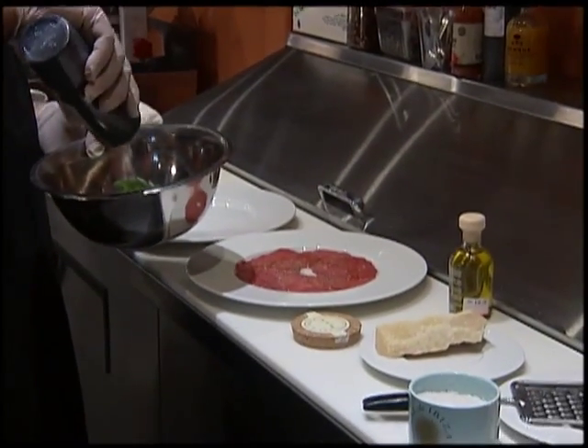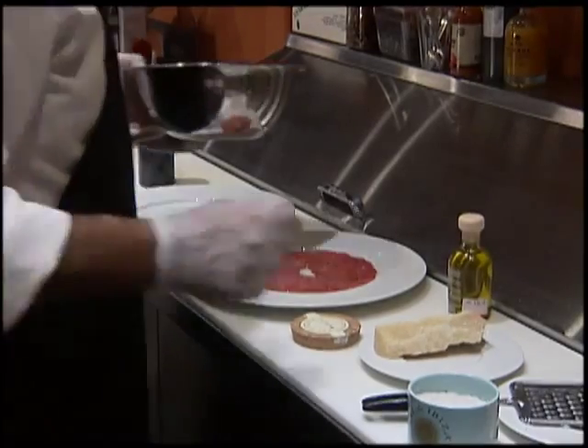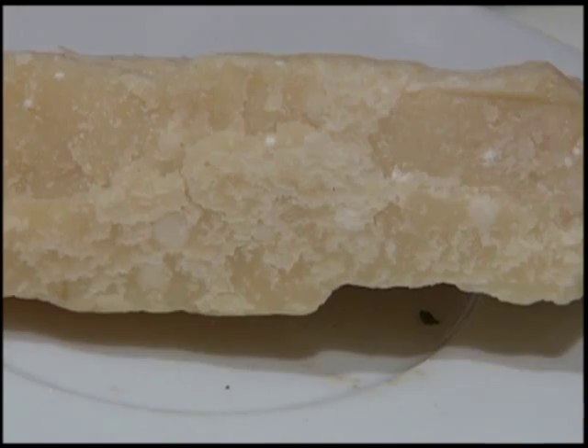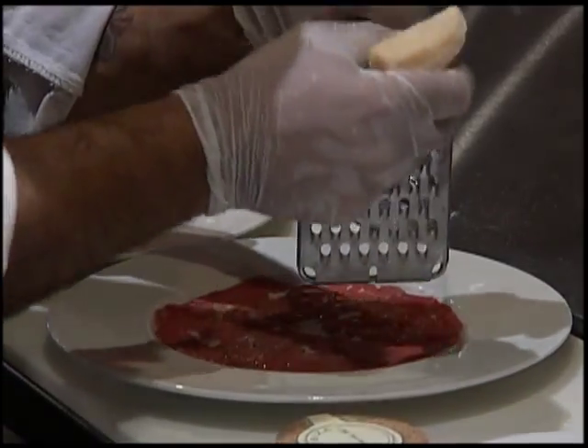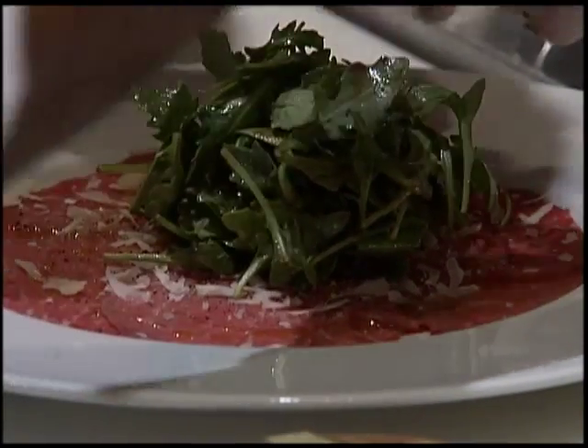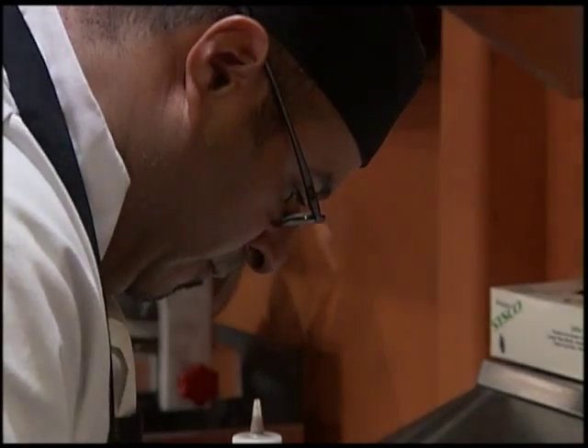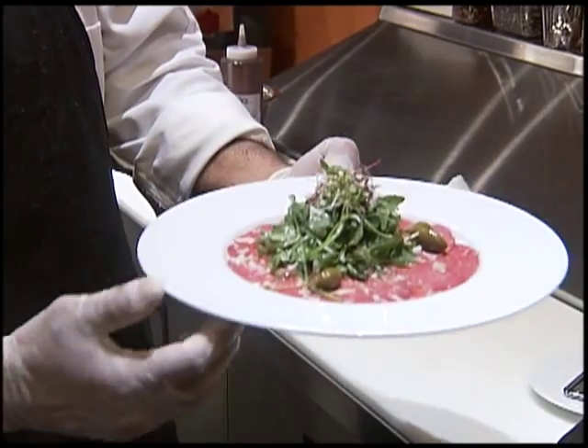Take the arugula, add some of the sea salt as well as balsamic reduction, and white truffle oil. You then add Parmesan cheese to the beef itself, put the arugula over it, and top it off with a bit of mixed greens and caper berries. There you have it, the Creekstone Black Angus Carpaccio.